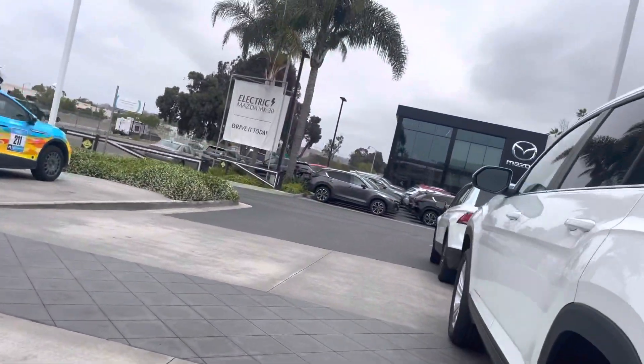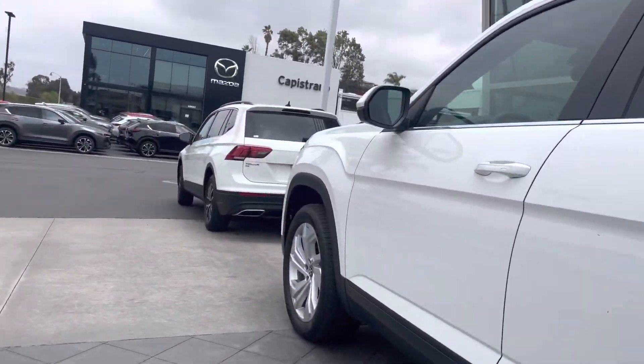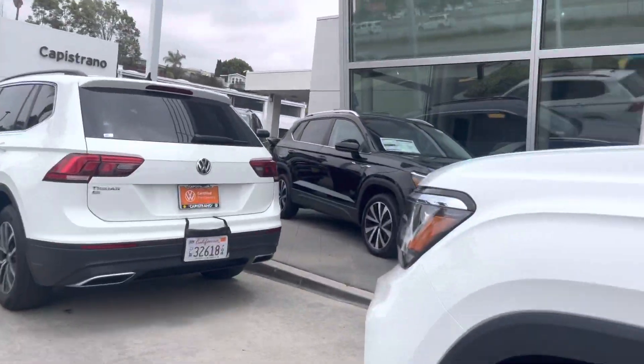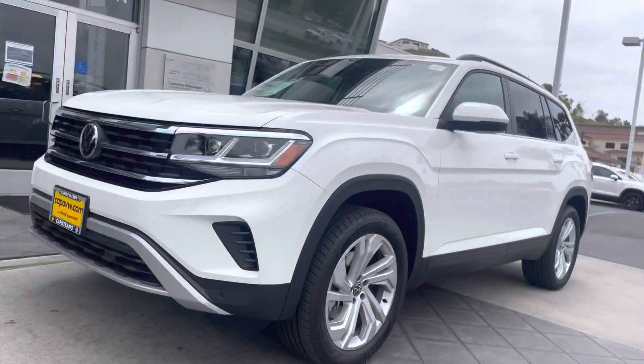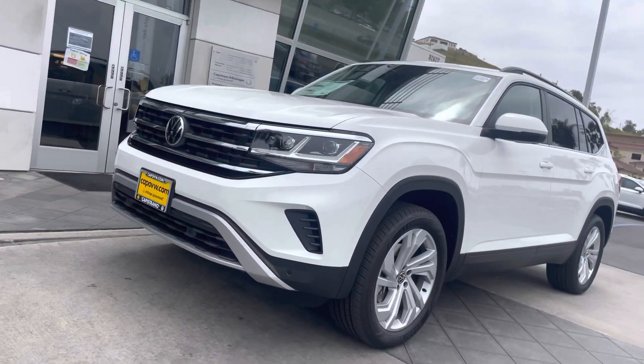If you have any questions or want to come in, just give me a call at 951-440-6566. I'm happy to help you once again — hopefully get you into this Atlas.